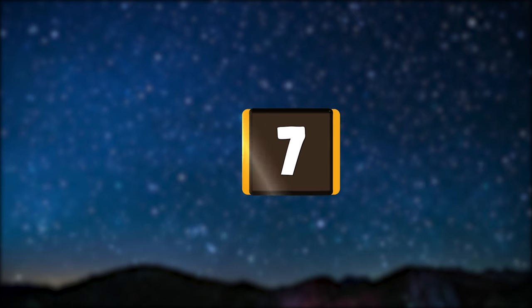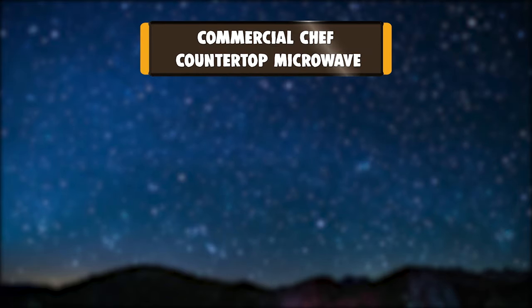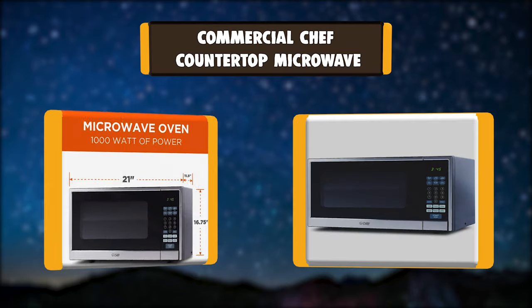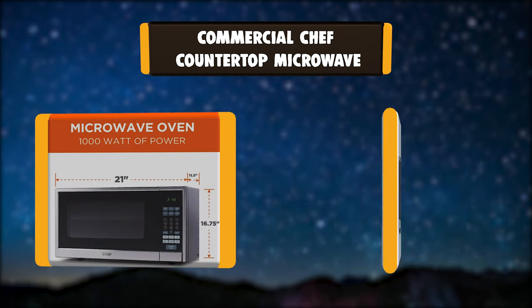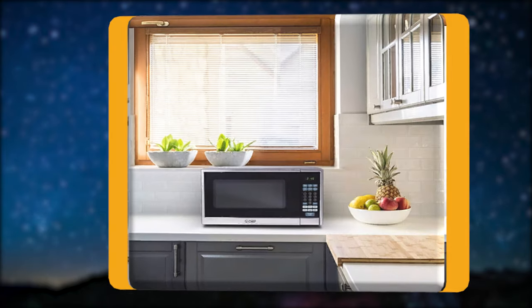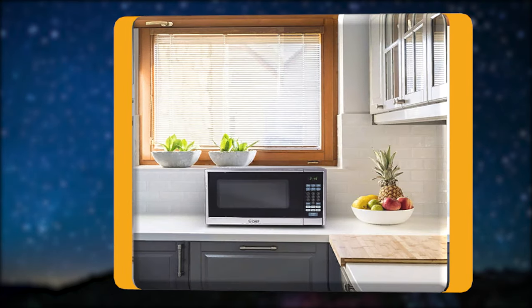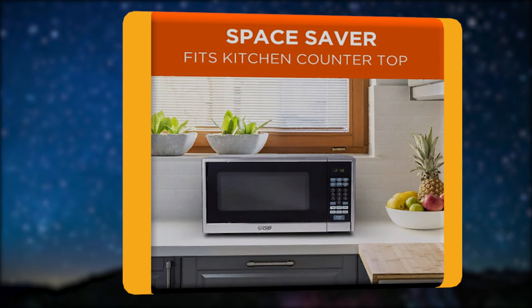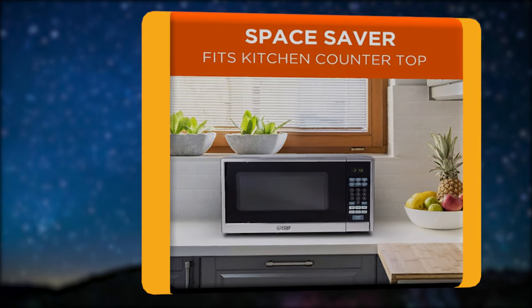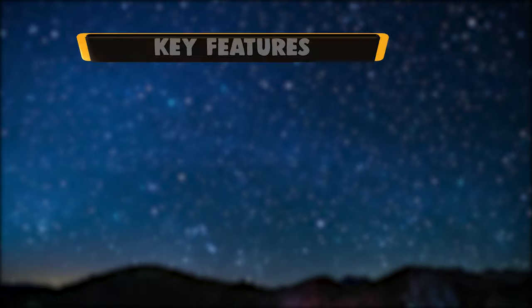Number 7: Commercial Chef Countertop Microwave. With this microwave oven, you're getting 1,000 watts of cooking power and a spacious 1.1 cubic foot interior. The easy-to-read LED display is equipped with both clock and timer options, making it easy to keep track of when your food will be ready. With 10 cooking power levels and 6 one-touch quick-cook menu buttons.